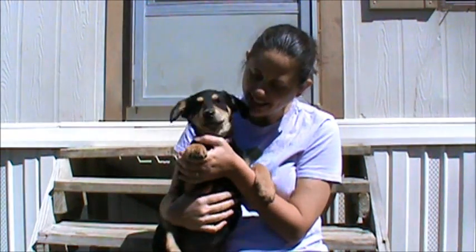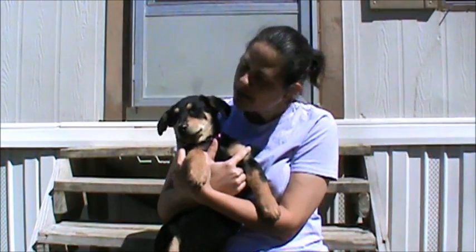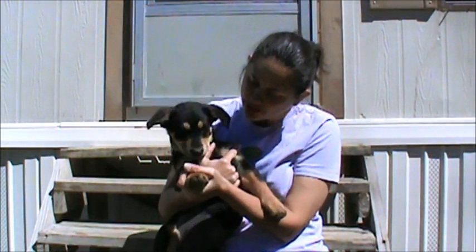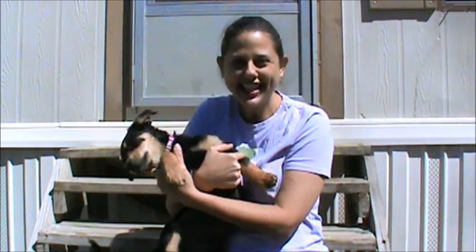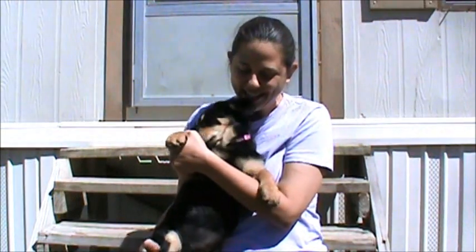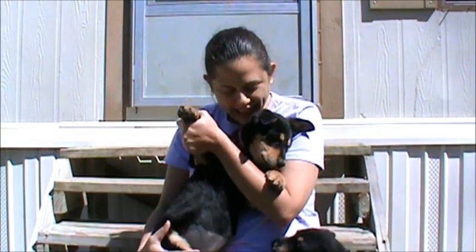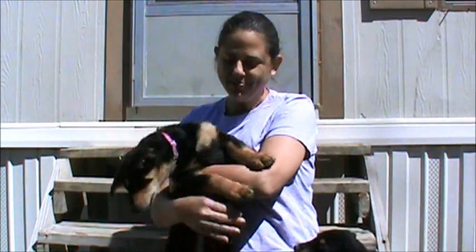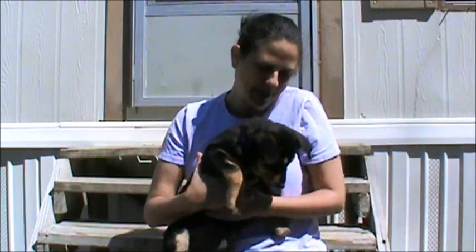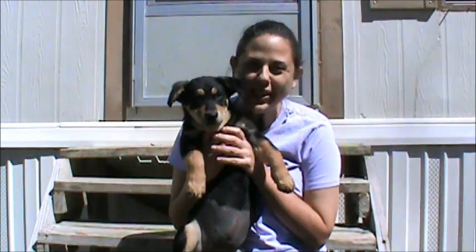Initially when we got Honey out of the shelter, we thought that she was a shepherd mix, but as you'll see when I put her down, her legs have really not gotten any longer, but her body has gotten longer. So we're not quite sure what her breed is — possibly some Dachshund Shepherd, possibly Corgi — but at this point she's definitely a very cute, sweet, spunky little girl.